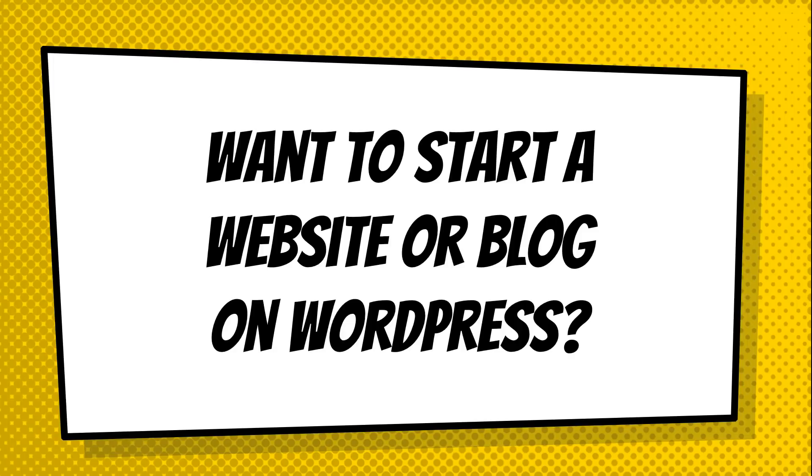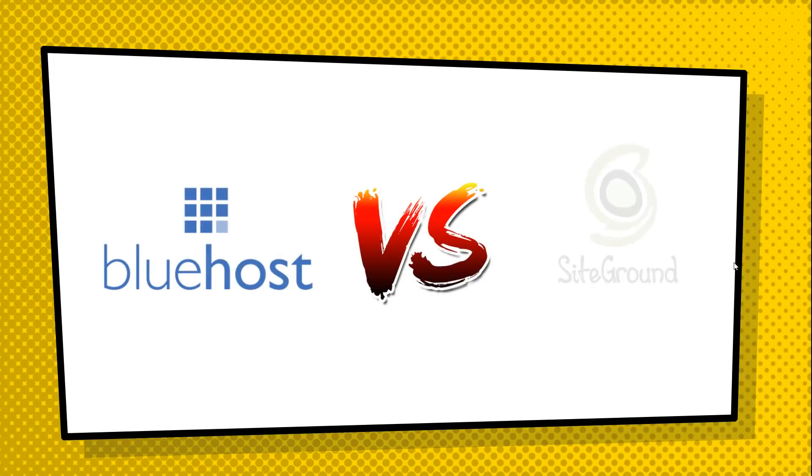Are you looking to start a website or blog on WordPress? If you're watching this video, I'm guessing you are, and you are probably looking for some web hosting. In today's video, I'm going to be comparing Bluehost versus SiteGround to help you decide which one is going to be best for you in creating your very first WordPress website.